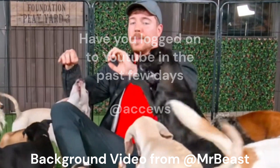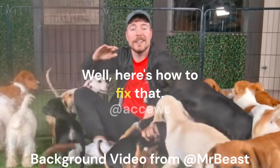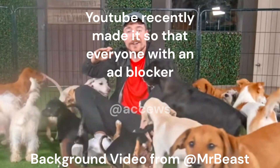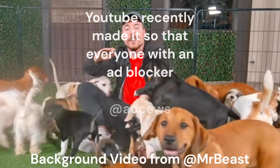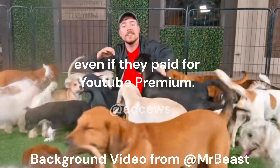Have you logged onto YouTube in the past few days and noticed that the videos are ridiculously laggy? YouTube recently made it so that everyone with an ad blocker enabled on YouTube would experience enormous amounts of lag and delay, even if they paid for YouTube Premium.